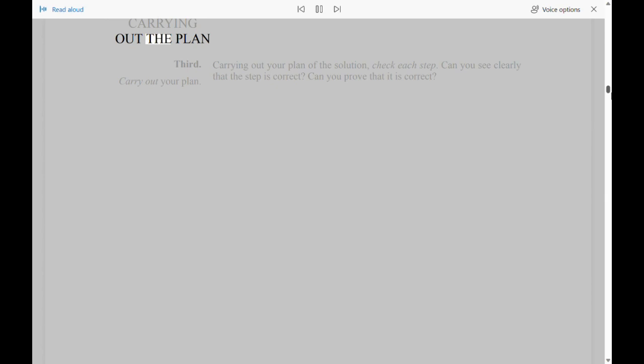Carrying Out the Plan. Third, carry out your plan. Carrying out your plan of the solution, check each step. Can you see clearly that the step is correct? Can you prove that it is correct?